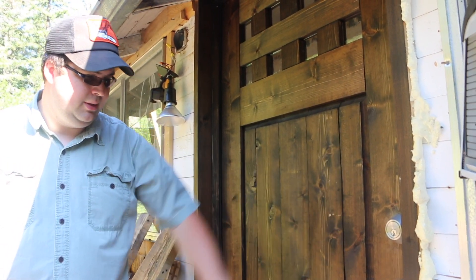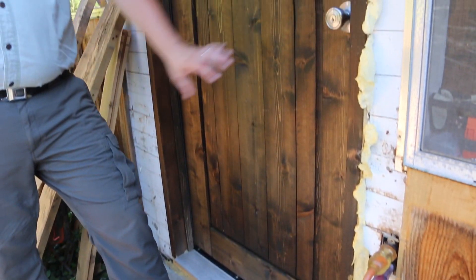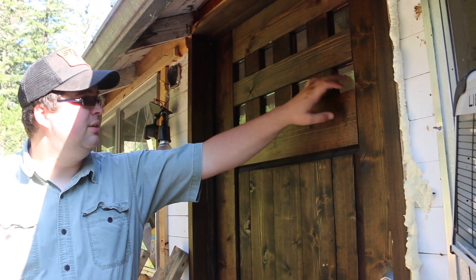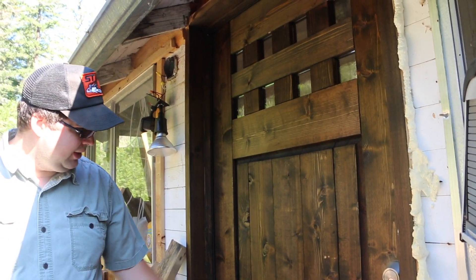All the glass insets — we paid a buck a piece for the little glass pieces at an antique store. We've just been carrying them around with us for a few years looking for the right project.